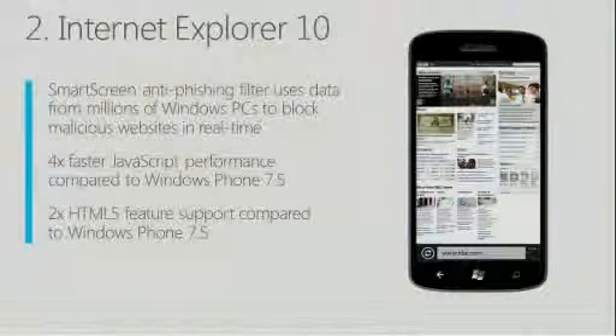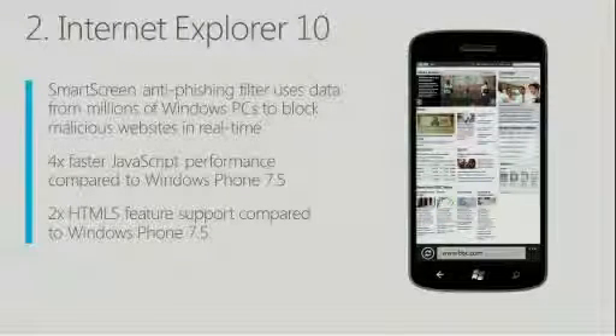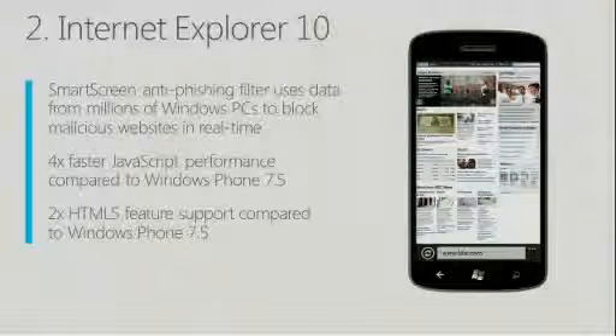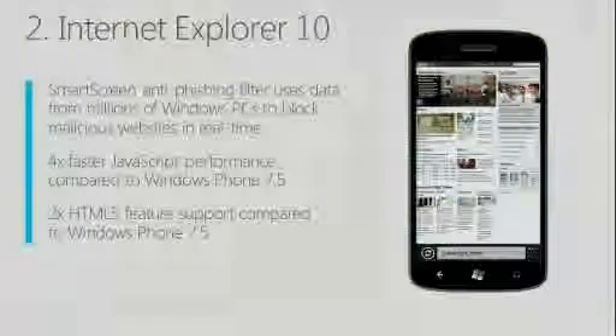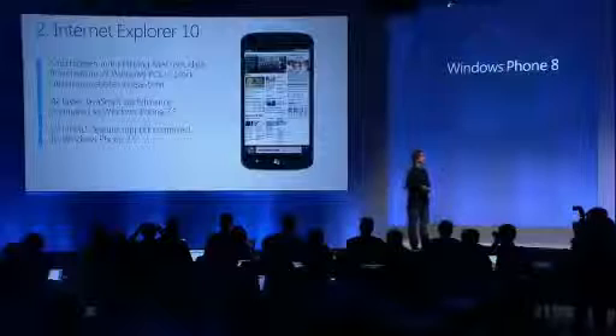One of the areas that we've actually been doing code sharing for a while is in our number two platform feature: IE10. Once again this year, we will have the latest and greatest Internet Explorer built into Windows Phone 8, and that core HTML rendering and JavaScript technology is the same between Windows on your slate or your laptop or your desktop and Windows on your phone. It's the same rendering, which means that HTML authors and website authors can author once, test on Windows PCs or laptops or slates, and know that the same markup and JavaScript will work on the phone.